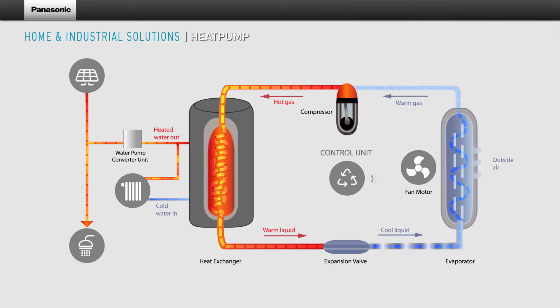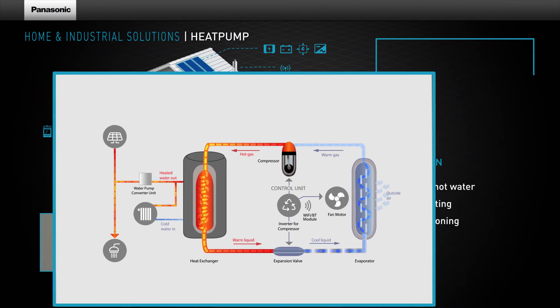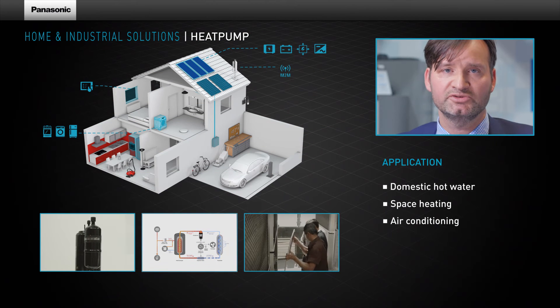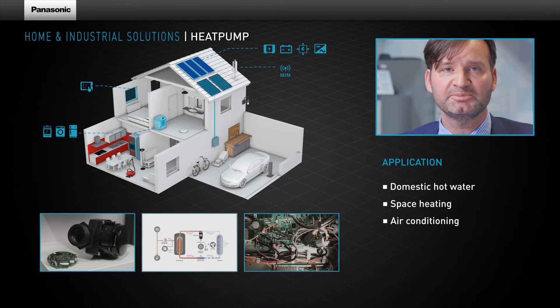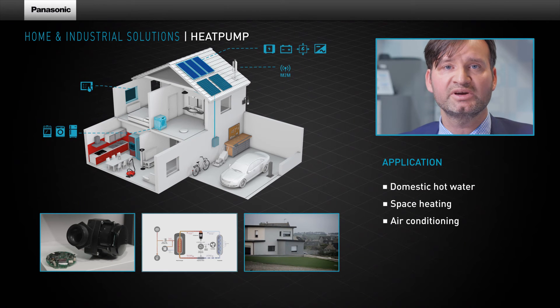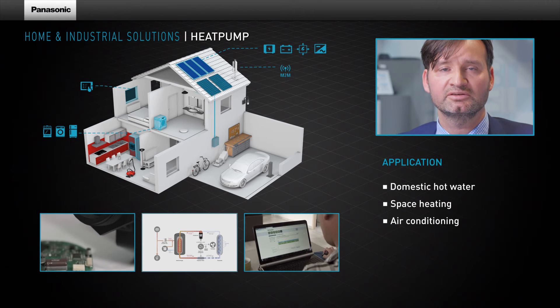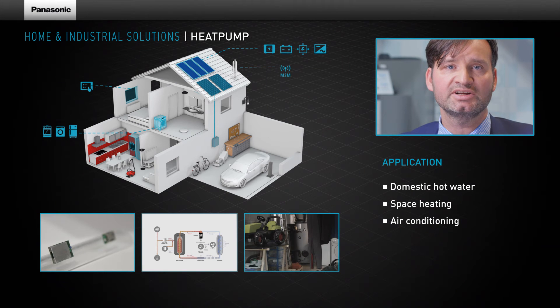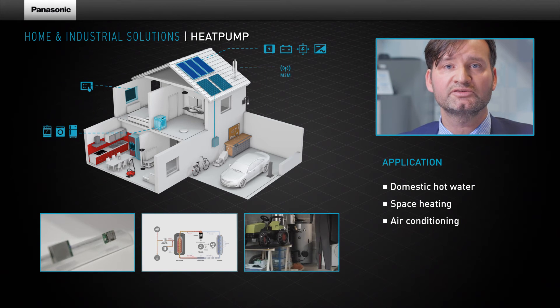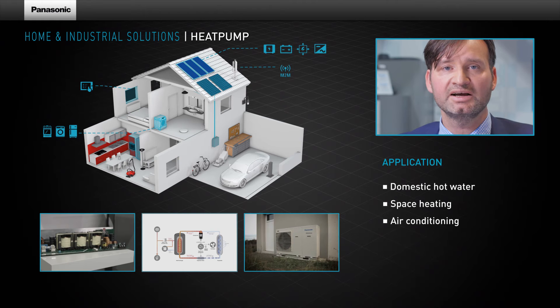All heat pump components are controlled via Panasonic's interconnected inverter control board. Our customers highly appreciated also our scalability of our inverter from 500W up to 6000W, which depends on the application. Some applications are the heat pump in general, others are the sanitary heat pump which also needs lower demand of power.